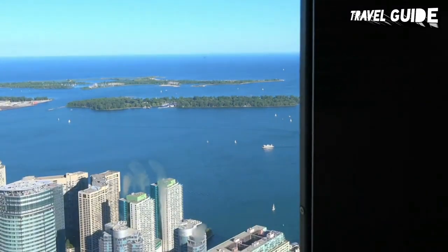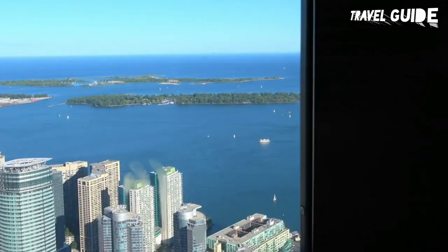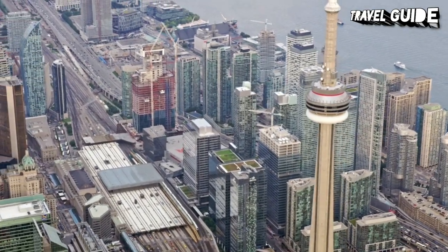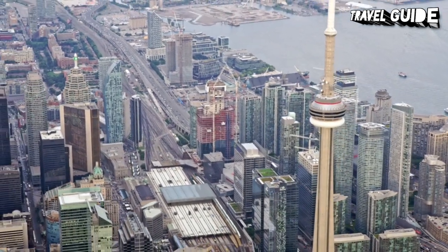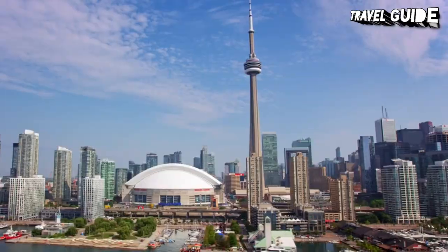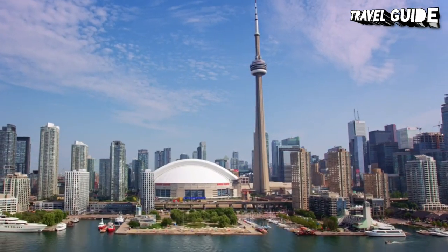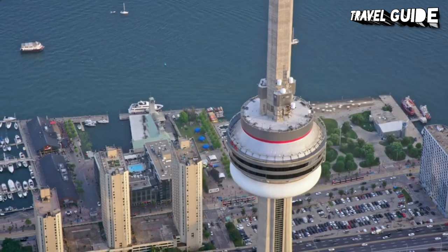Below this, at the top of the main elevator, is the lookout level at 346 metres, with floor-to-ceiling windows and the new glass floor, which looks down to the original glass floor one floor below, where the outdoor sky terrace is located. For those looking for a little more adventure — or perhaps a lot more adventure — there is the EdgeWalk. This involves a hands-free walk on a 1.5-metre-wide ledge around the outside edge of the main pod, at an elevation of 365 metres.